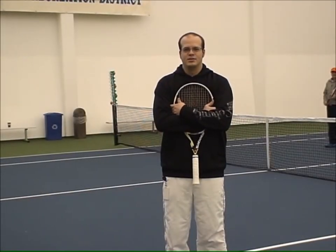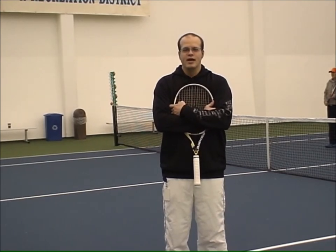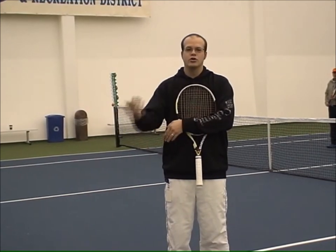Hello, my name is Lincoln. I'm a teaching pro here at the Twelton Hills Park and Recreation District in Beaverton, Oregon, and I'm going to demonstrate how a net player can be aggressive when their partner lobs.